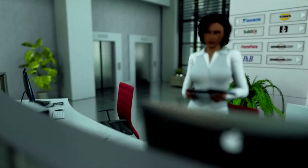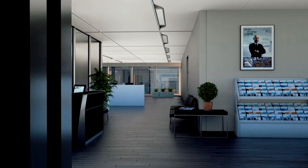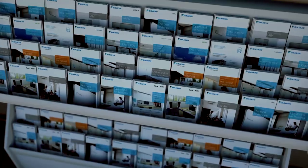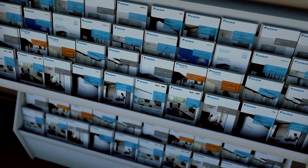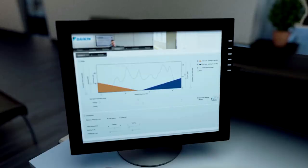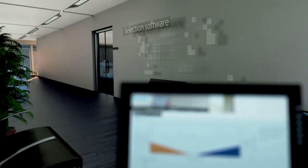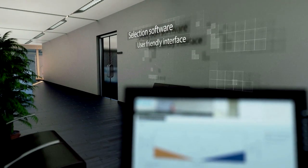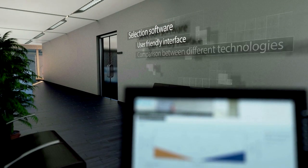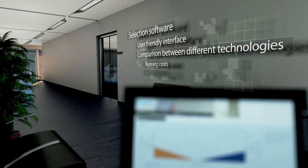Today, we take you through our Dykin building to show you the total solution we can offer to meet your needs. But there are more than products. Dykin support means also delivering the latest data books and brochures or having selection software tools available, making the decision process a lot easier. With a user-friendly interface, you can compare different technologies on running costs or CO2 emissions.